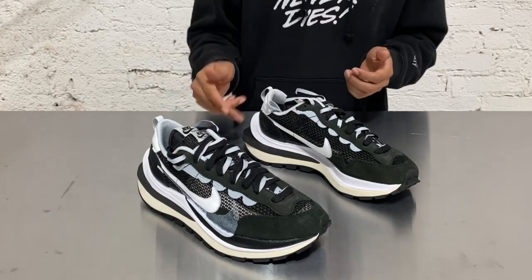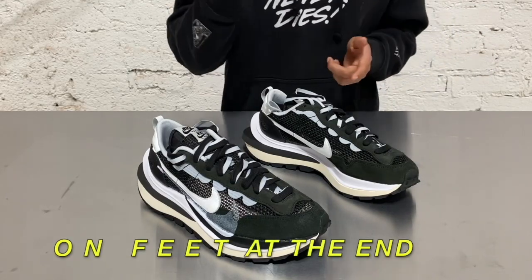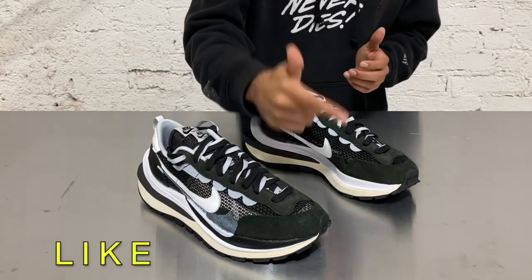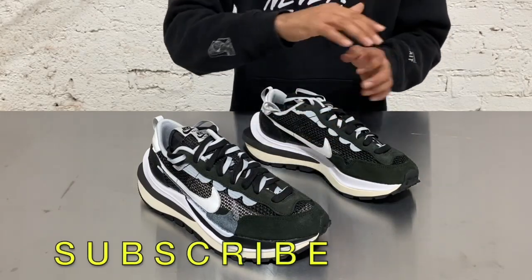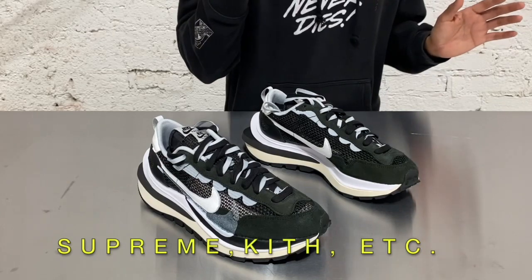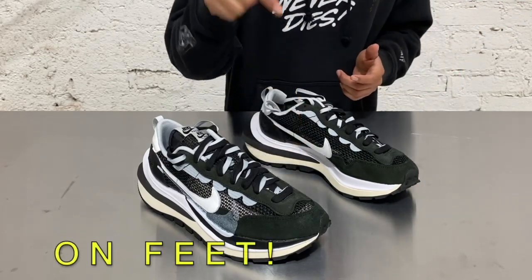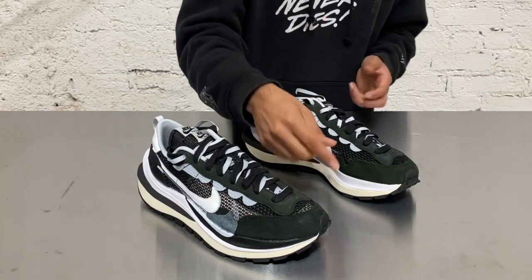Double tongue, double shoelaces, double midsoles — double drip, that's what it means. I'm gonna go ahead and throw them on and check them out. Thanks for watching — make sure you like and subscribe. We are doing a giveaway: we're giving out three sick items. Stay tuned for the try-on. Peace.